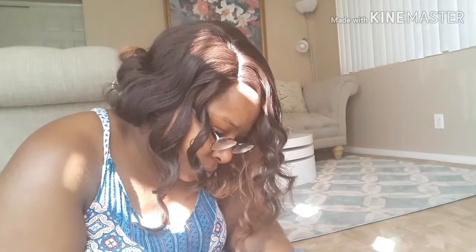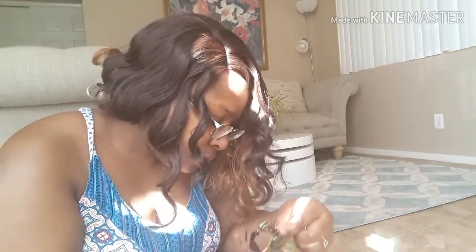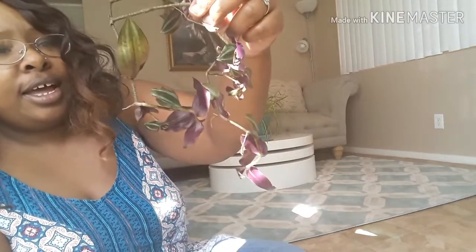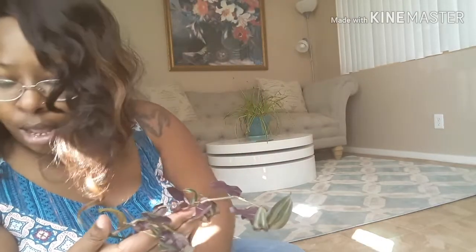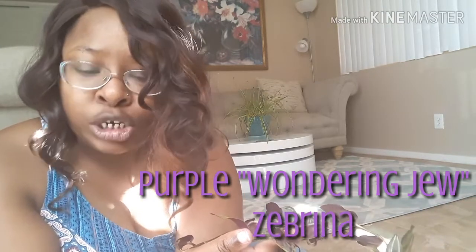Next, we have — oh, this looks like more cuttings of the Devil's Backbone. She sent me another set of cuttings from that. Awesome, so I have two. And what else do we have here? This must be the purple Wandering Jew, the Zebrina. It's beautiful.